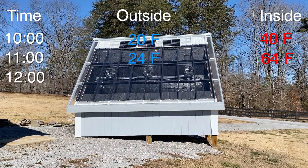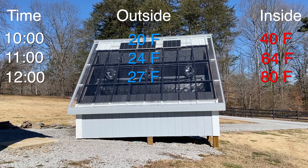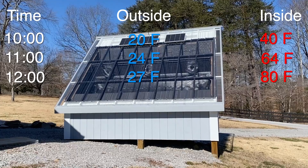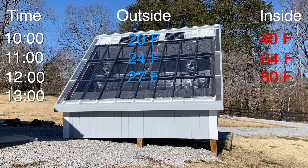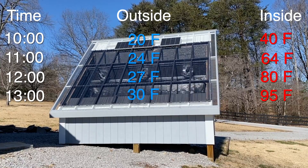It's twelve o'clock and it's twenty-seven degrees outside and eighty degrees inside the kiln. At one o'clock, it's thirty degrees outside and ninety-five degrees inside the kiln.